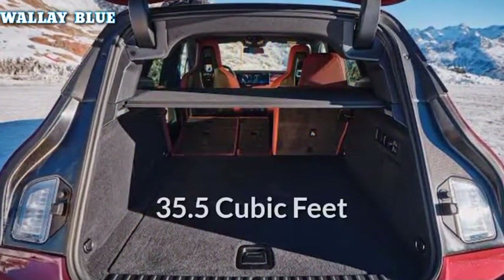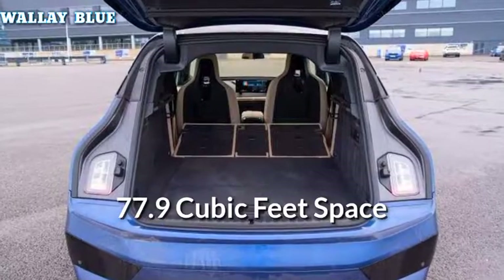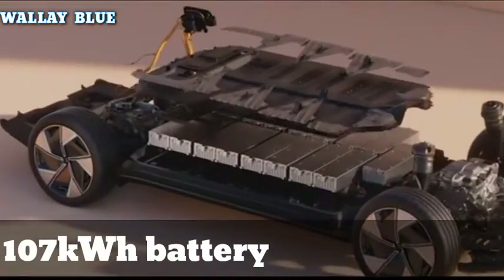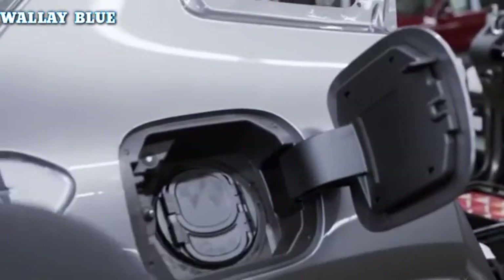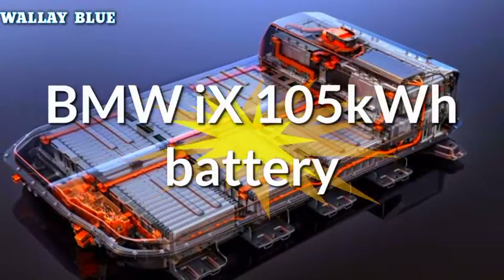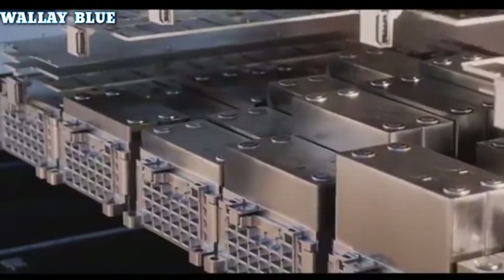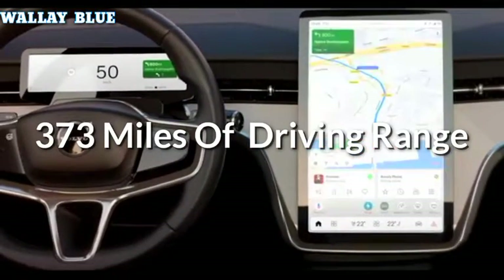Unlike the BMW iX, with 35.5 cubic feet of room behind the rear seats and 77.9 cubic feet with the rear seats folded down. All trims of the 2024 Volvo EX90 come standard with a 107-kilowatt-hour battery — slightly smaller than the 108-kilowatt-hour battery in the Mercedes EQS SUV, but slightly larger than the 105-kilowatt-hour battery in the BMW iX.